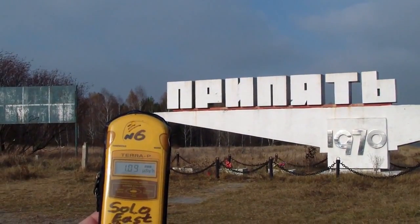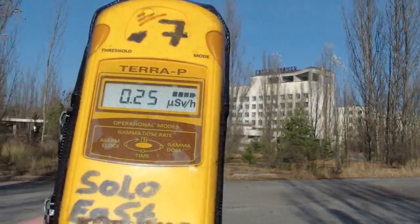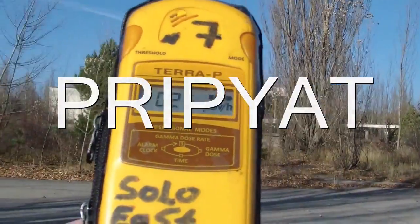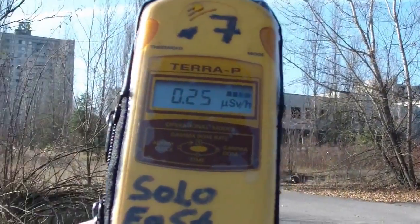Ghost town Pripyat. Radiation varies from 0.25 microsieverts to a little bit over 1 microsievert. Maximum exposure: 2 hours during the tour.